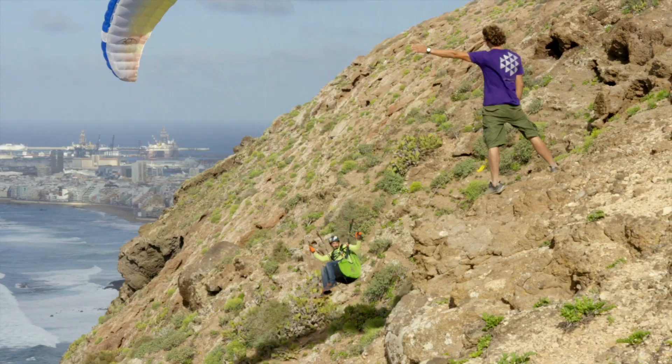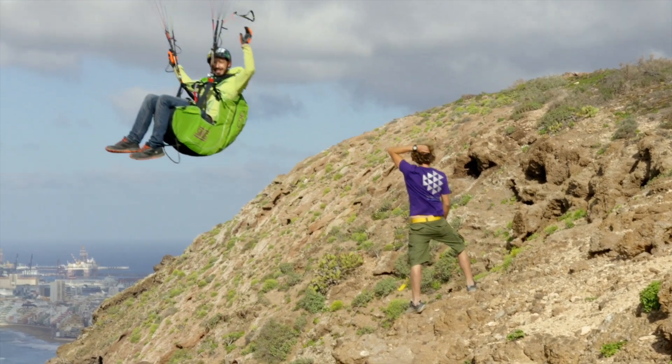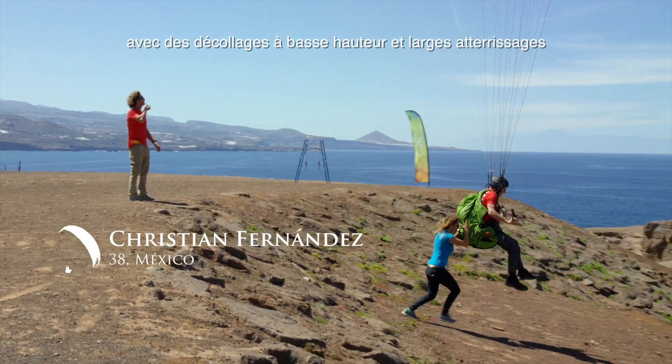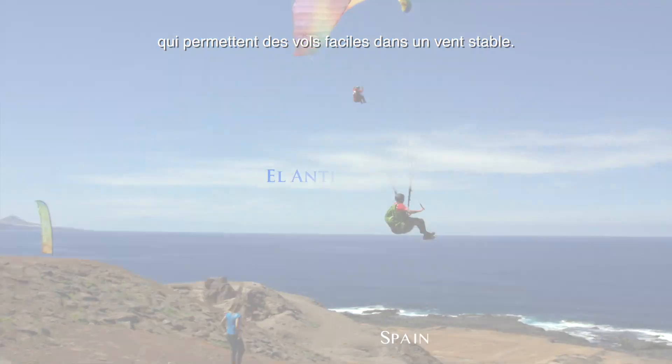These sites are ideal for beginner flights, with low-altitude takeoffs and broad landings that make it easy in stable air.